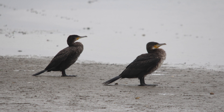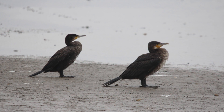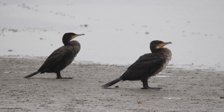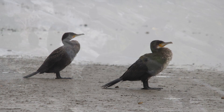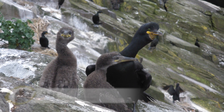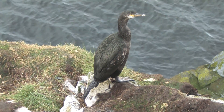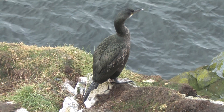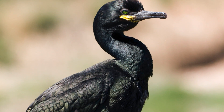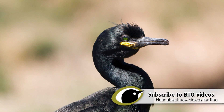Juveniles of both species are brown, with paler areas. Cormorants tend towards dark above and pale, almost white below, particularly on the belly, and there is an obvious pale area on the face as well. The vast majority of Shags, on the other hand, tend to be brown, albeit paler below, and with a discreet whitish throat patch. Very occasionally, young Shags have paler bellies, making them appear more cormorant-like. But then, once again, the difference in structure, especially the head and bill shape, should enable you to confidently separate these two species.